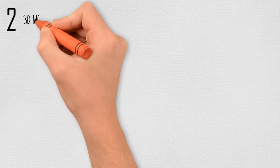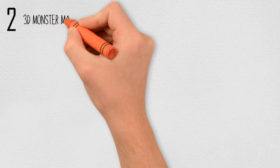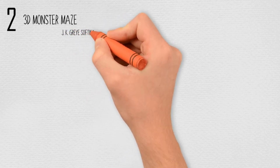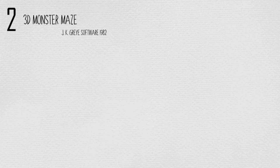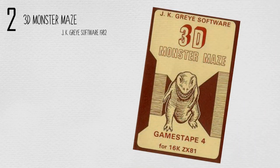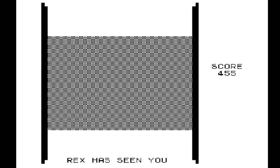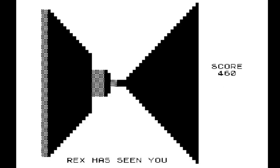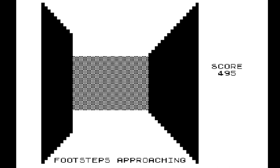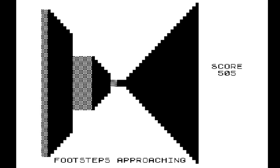At number 2: 3D Monster Maze, by JK Grey Software, in 1982. Perhaps the most famous game on the system, 3D Monster Maze is here not because it has many RPG elements, but simply because it deserves to be mentioned whenever people discuss the ZX81. You're a visitor to a circus, and the ringleader offers you a chance to see a Tyrannosaurus Rex, perfectly preserved in silicone since the dinosaur age. You are then thrust into a 3D maze and have to find your way to the exit.